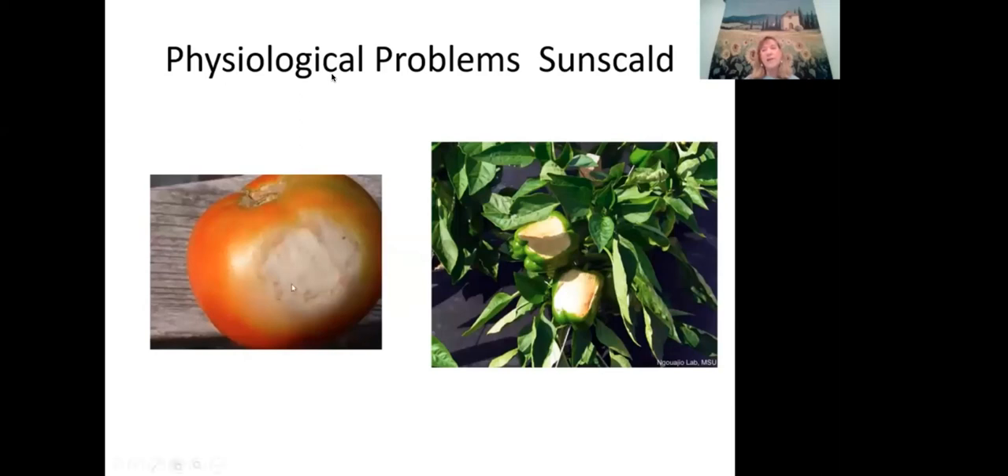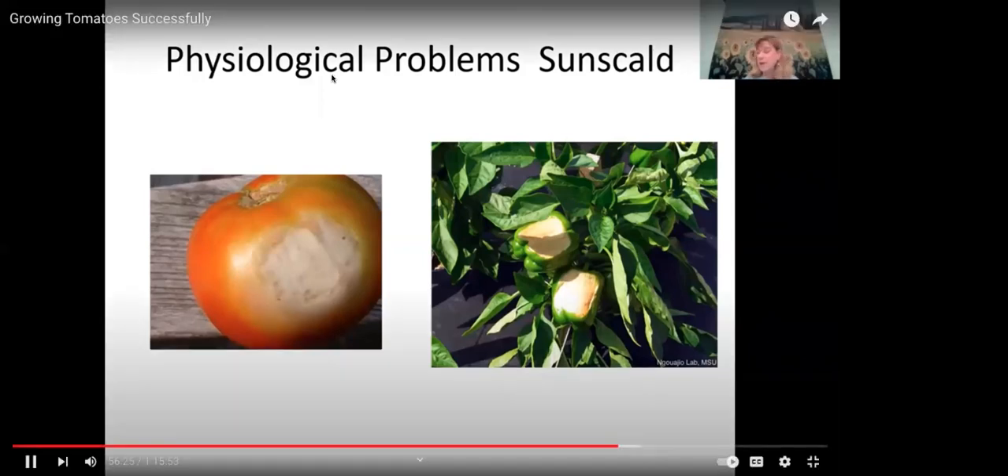Sunscald is a problem during hot spells when tomatoes are exposed to direct sun without foliage cover. Don't prune so severely that your tomatoes have no shade — leave enough foliage to cover most of the fruit. During heat waves forecast at 100°F for multiple days, attach white cloth with clothespins to the southwest side of tomato stakes to provide extra shade protection.